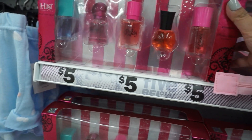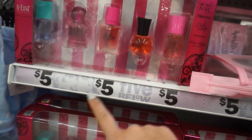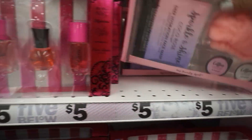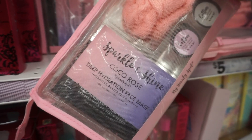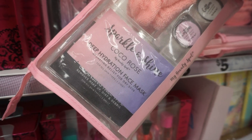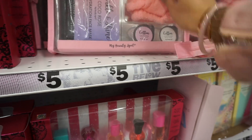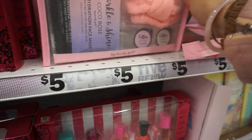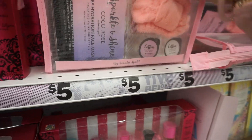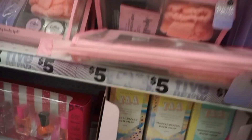And then they have these little mini Be Sexy NYC perfumes for $5. They also have the Sparkle and Shine Cocoa Rose deep hydration face mask, which comes with a little headband, two compression masks, two face masks, and a little cosmetic case — all for $5.